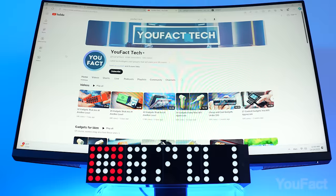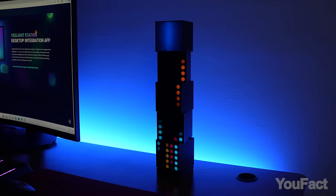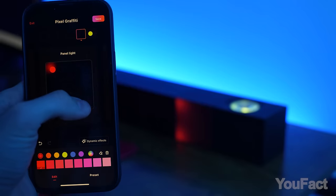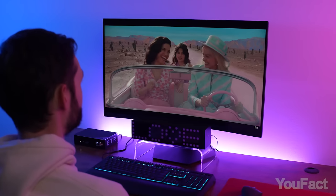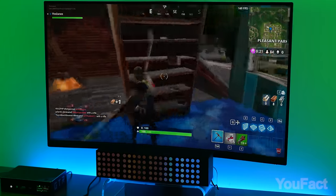In addition to displaying the time and the number of subscribers on a YouTube channel, the Yeelight Station app has a bunch of diverse effects and graffiti. Whether you're a hardcore hacker, Barbie fan, or avid gamer, you can definitely find the style that suits you.